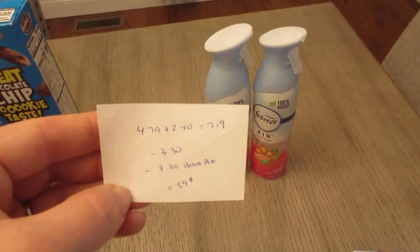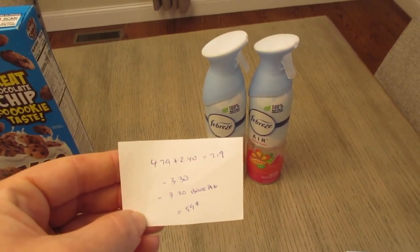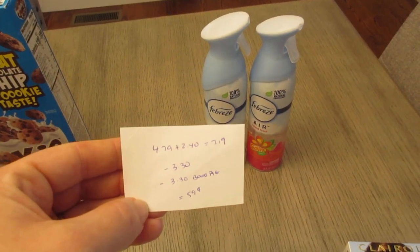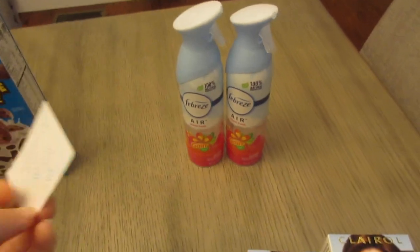Febreze, buy one, get one half off — $4.79 and $2.40, so it was $7.19. I had the $3.30 digital coupon and the buy one, get one free Procter & Gamble coupon that goes up to $3.30. So it's a cost of $0.59 for two of them.